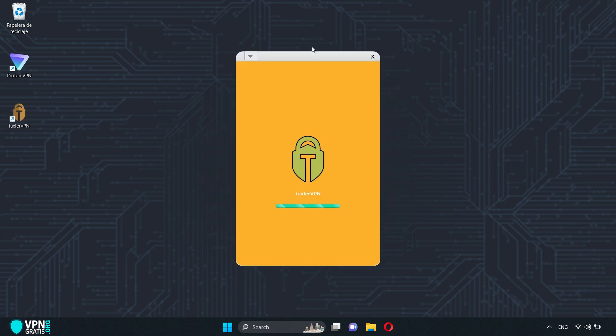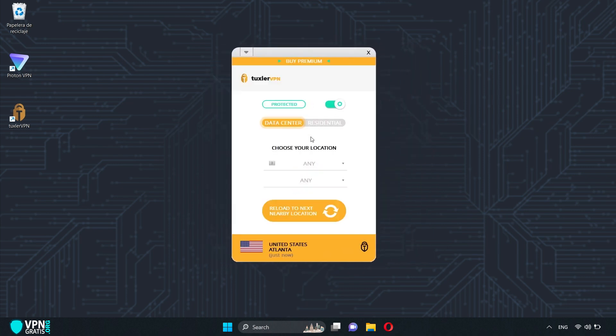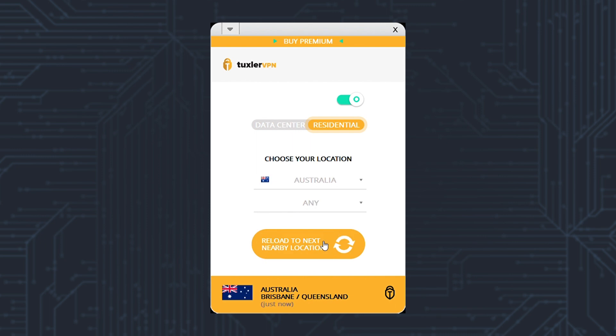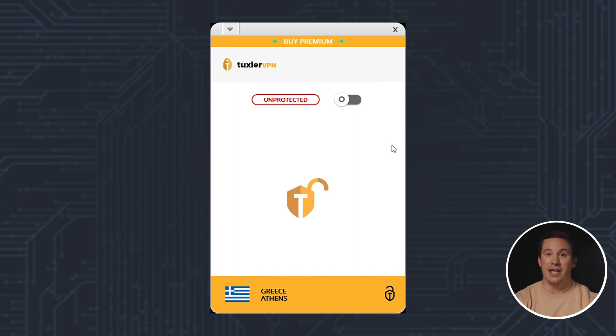Now click Finish. This is the Tuxler VPN interface. To connect, click here — as you can see, it connects automatically and randomly. But here, you can choose any of the 116 countries available. Once you choose the country, clicking here also allows you to change the city, though it changes randomly. The ability to select a specific city is only available with the Premium plan. Keep in mind that this free version only allows 10 location changes per day. To disconnect, click here the same way, and we're back to our real IP address.